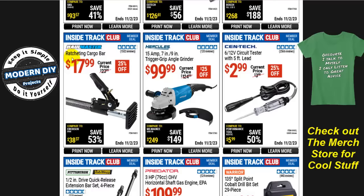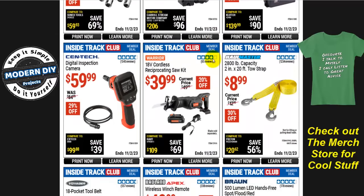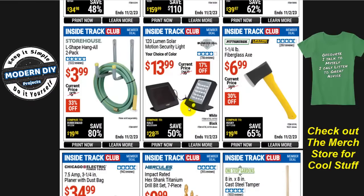From Hallmaster, a ratcheting cargo bar is $18, normally $24, that's 25% off — not too bad. From Warrior, the 18-volt cordless reciprocating saw kit is $40, normally $50, that's 20% off, and it comes with battery and charger all included. For $40, a cordless reciprocating saw is a fairly reasonable price for simple things around the house — trimming trees and so forth.